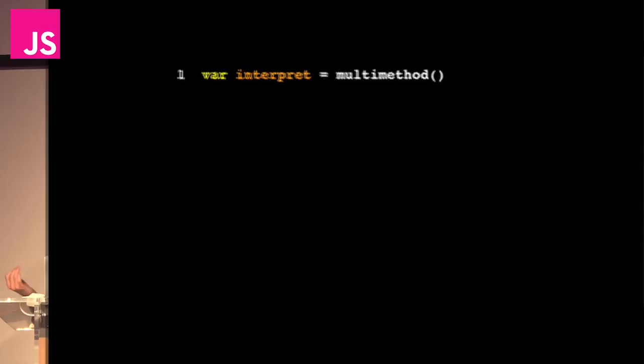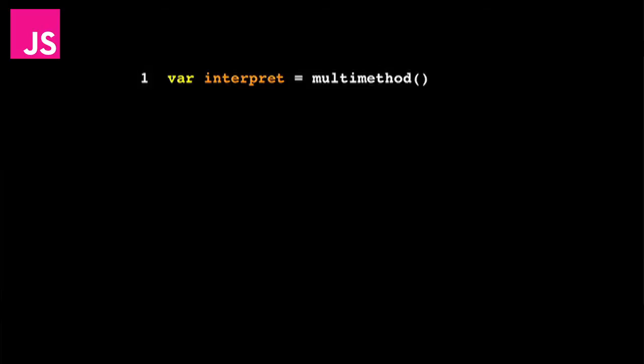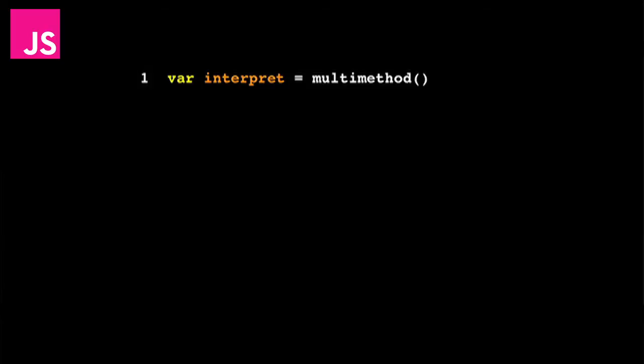Another technique is multi-methods, a functional programming technique where you just define the functions you care about. I used a library called multi-method.js — it's really nice. It starts out by instantiating the interpret function, which is just a multi-method. The multi-method decides which version of itself to run based on what arguments are passed into the function.